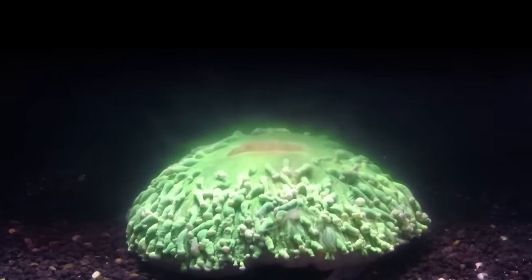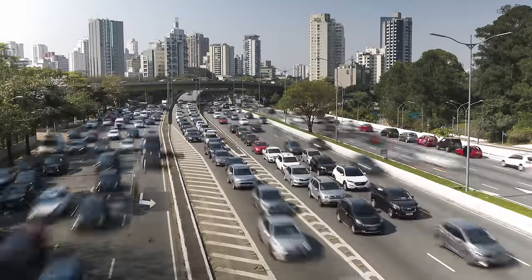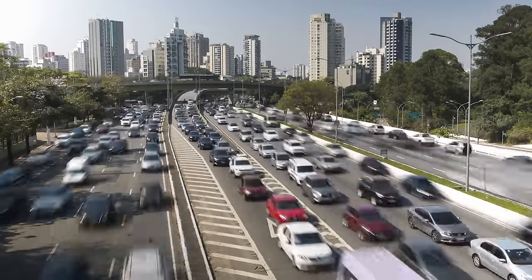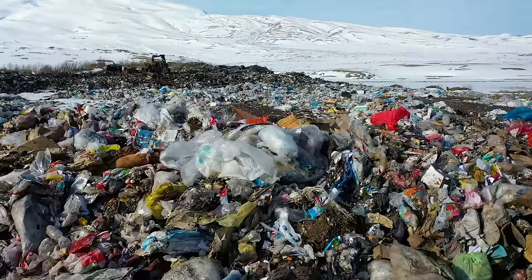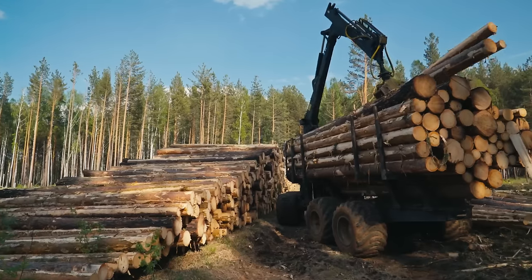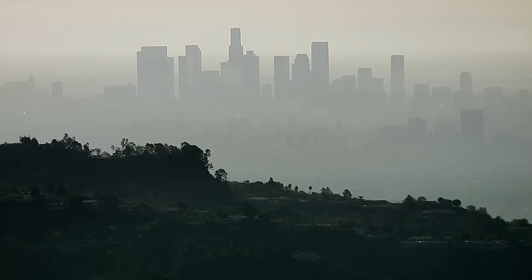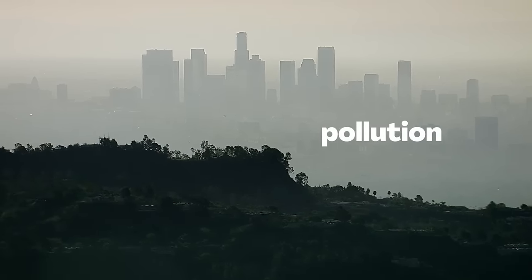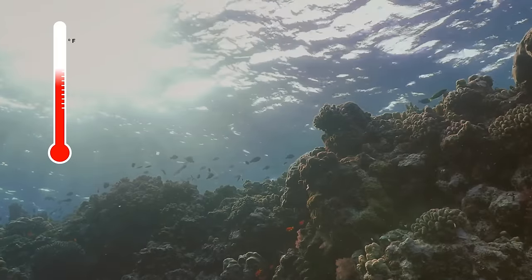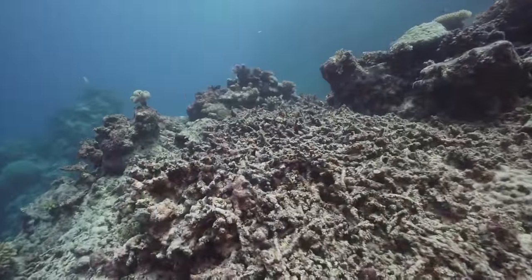And these days, warmer waters happen more and more often. Many things humans do, like using lots of gasoline for cars and airplanes, making too much trash, or cutting down too many trees, can create harmful chemicals in the air called pollution. Over time, pollution can cause many different changes to our planet, including making ocean waters warmer — warm enough to hurt corals.